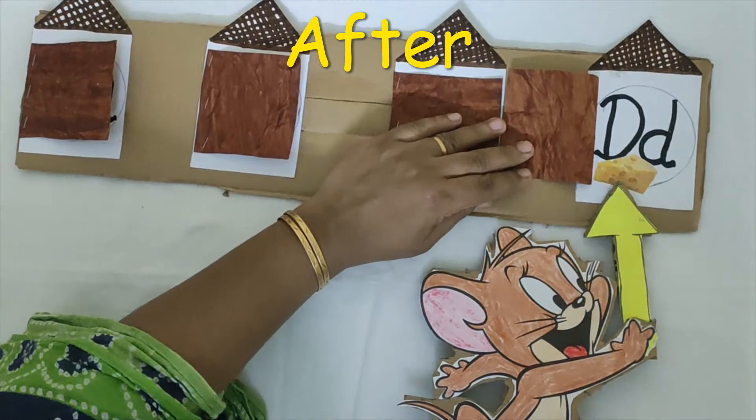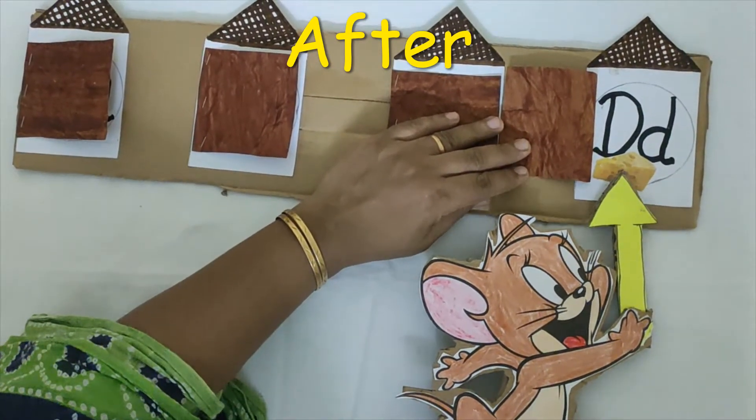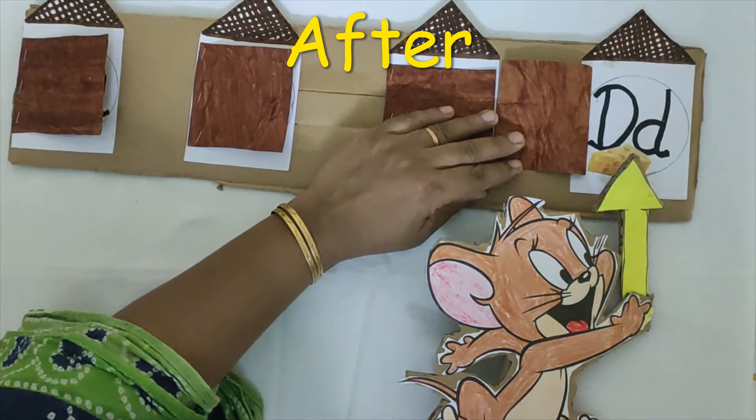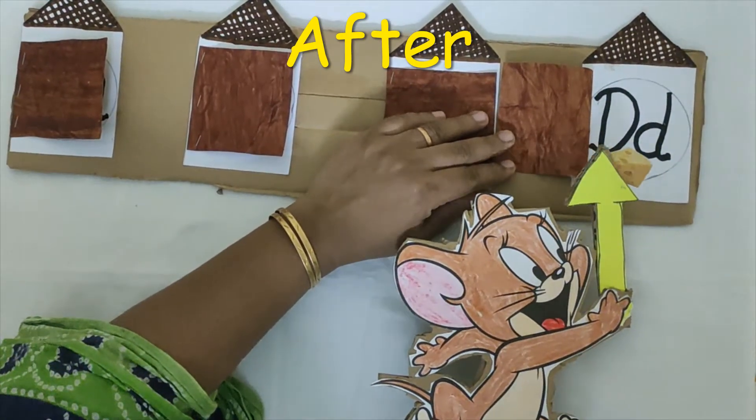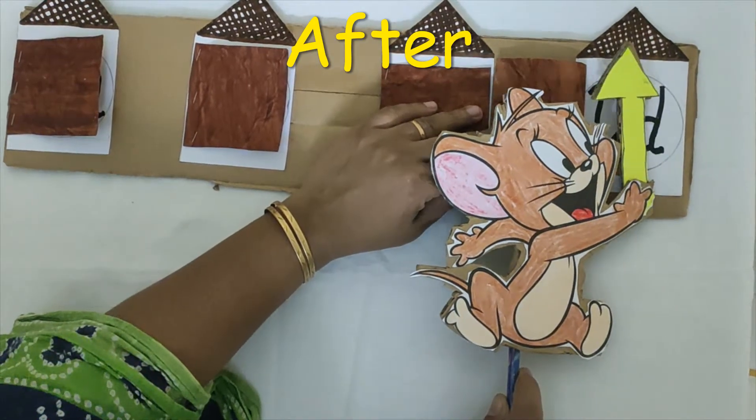Can you find cheese here? Yay! There is cheese in house D. Jerry is happy and he starts eating the cheese.